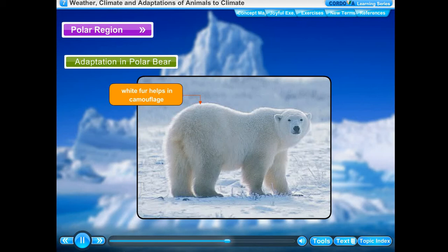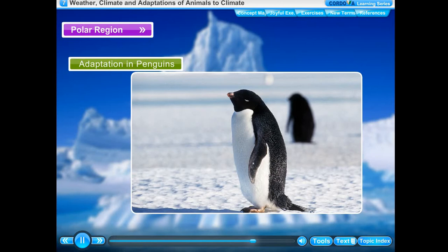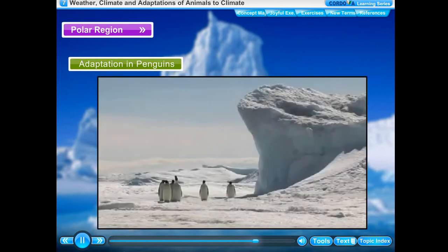The polar bear has a strong sense of smell so that it can locate and catch its prey, mainly seals, for food. Polar bears have short ears and tail. They also have long, curved, and sharp claws which help them to walk on ice.